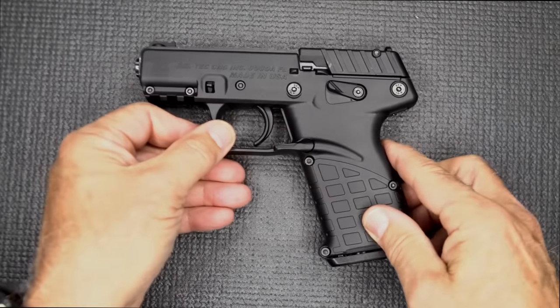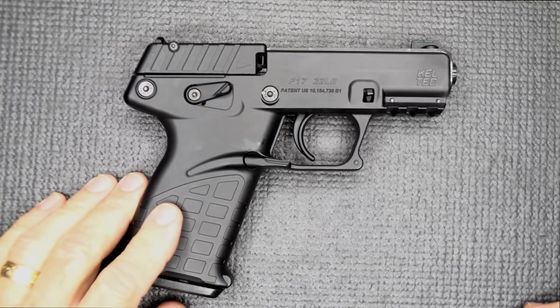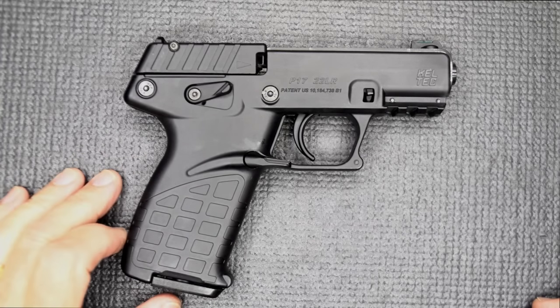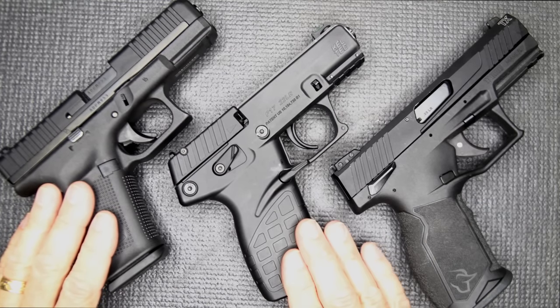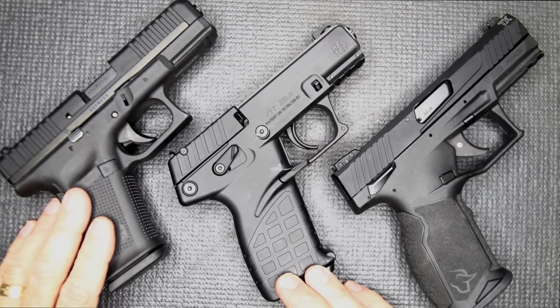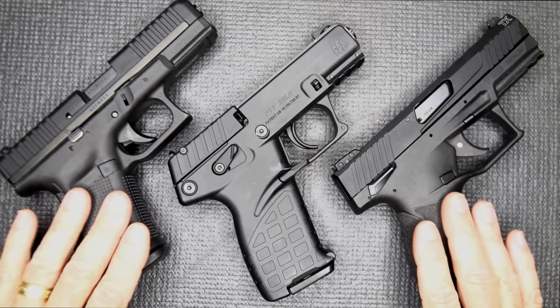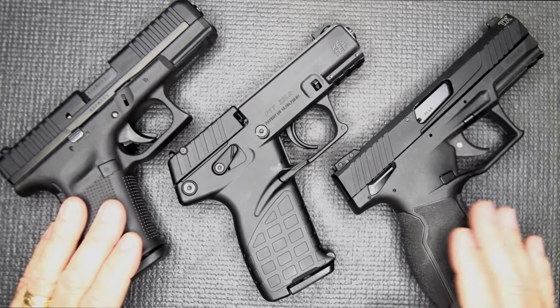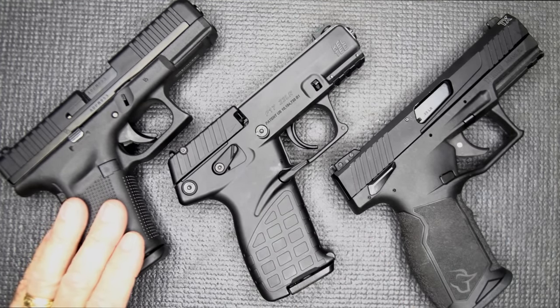For reassembly, just pull down the tabs, bring the slide over the barrel, lower it right onto the slide rails, and you're back in business — very simple. The manufacturer-suggested retail is $199, which makes this very reasonable. Market price is definitely less — I paid $179 from Palmetto State Armory. With comparable options, this is the most reasonable in price and the lightest. It holds 16 rounds, while the Glock only holds 10 rounds. All three of these handguns have served me very well — they're just excellent, but the price is really right on the Kel-Tec.